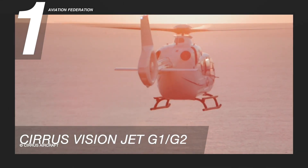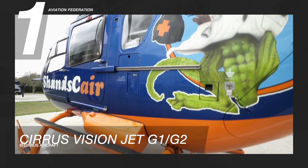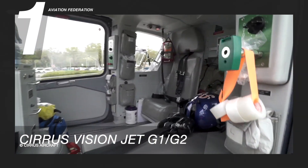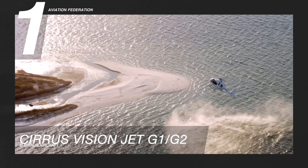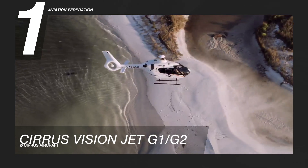There are two engines available: Safran's Arrius 2B2 Plus and the Pratt and Whitney Canada PW206B3. These powerful engines provide outstanding performance and vital reserves even in one-engine-inoperative scenarios. This Airbus helicopter has a price of 3.9 million US dollars.